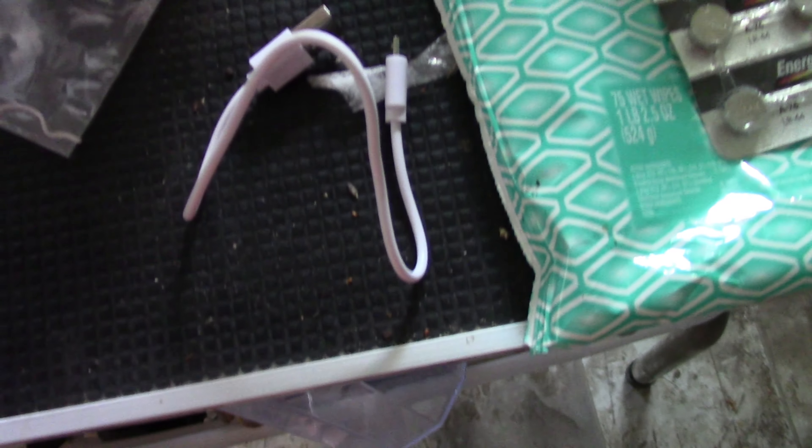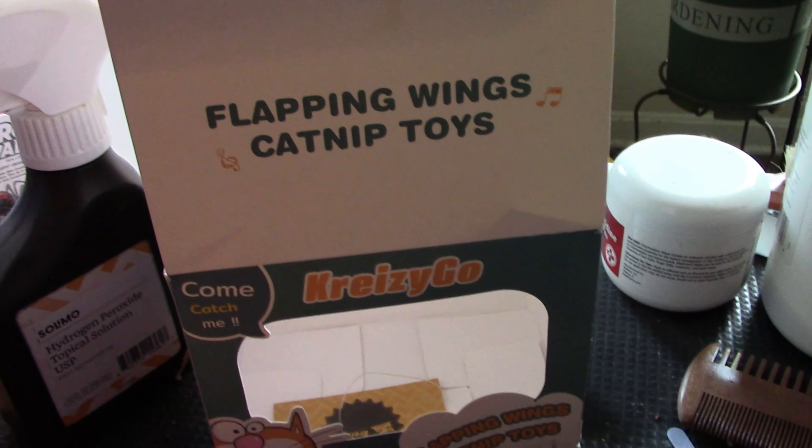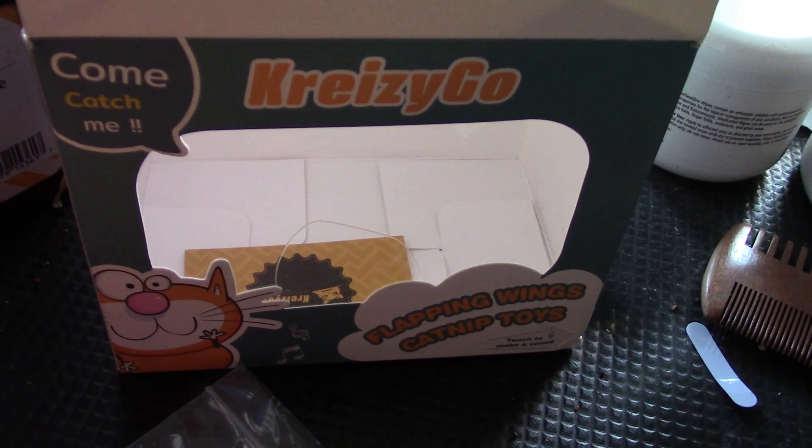So I got this Sparrow toy from Amazon. It flaps its little wings. You can hang it up on something, make it do this, or you can just put it on the floor. It's motion activated and it comes with a little thing to recharge it. This is the Flappin' Wings catnip toy. Let's see if the kitties like it.